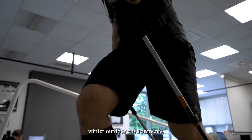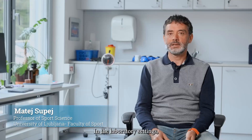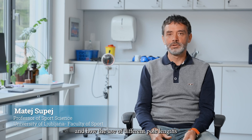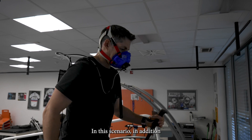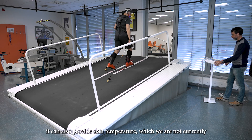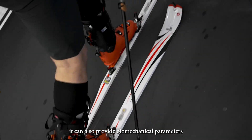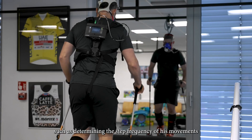The Syntec Smart Patch is more comfortable for athletes compared to existing technology, and it can be used in cold winter outdoor environments. In the laboratory settings, we are interested in his aerobic capacity and how the use of different pole lengths affects his performance. In addition to the Syntec technology which can provide ECG heart rate, it can also provide skin temperature, and biomechanical parameters such as determining the stride frequency of his movements.